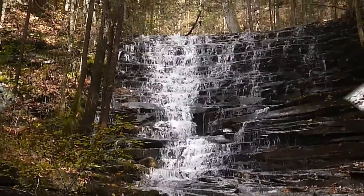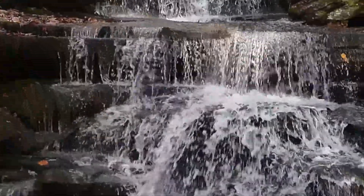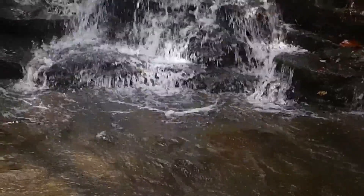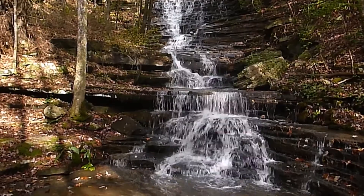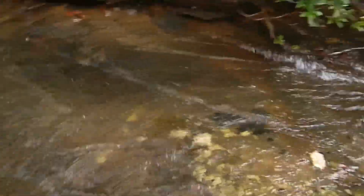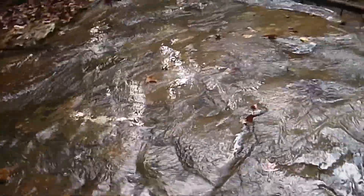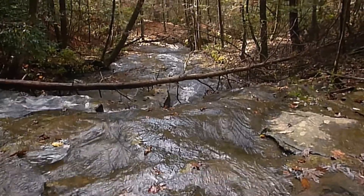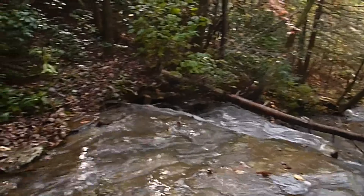This is Leggett Branch Falls — a beautiful waterfall. The trail crosses on a shelf right at the bottom of it, and this is the crossing. Leggett Creek goes on down and joins Rock Creek down that way, and the trail goes right there.